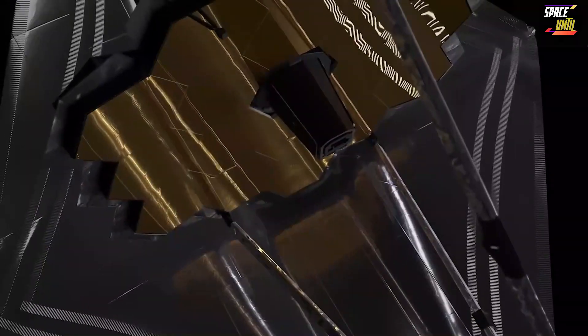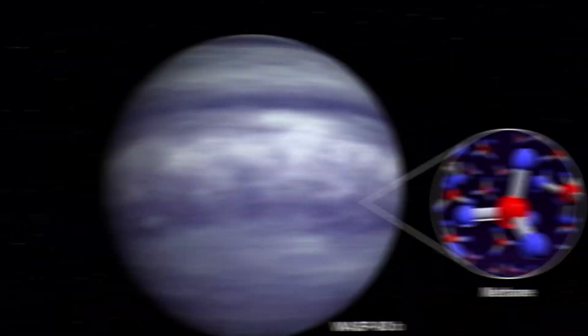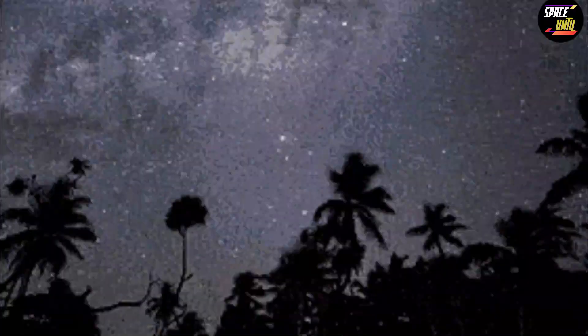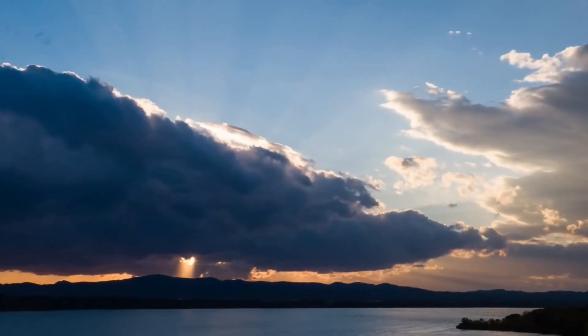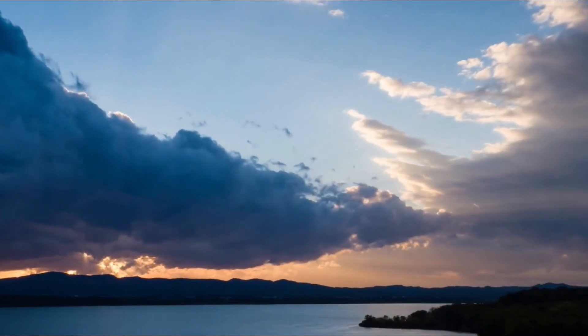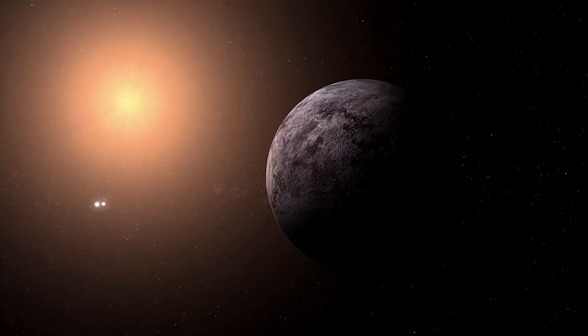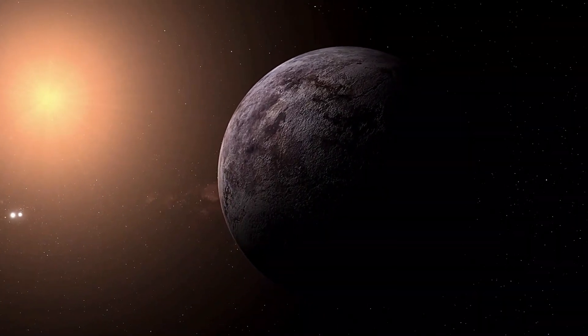NASA's revolutionary James Webb Space Telescope has recently made a groundbreaking observation of the exoplanet WASP-80b, revealing a unique atmospheric composition that includes both methane gas and water vapor. This discovery is particularly significant because while water vapor has been identified in over a dozen exoplanets, the presence of methane had remained elusive in the atmospheres of transiting exoplanets, especially when studied through space-based spectroscopy.